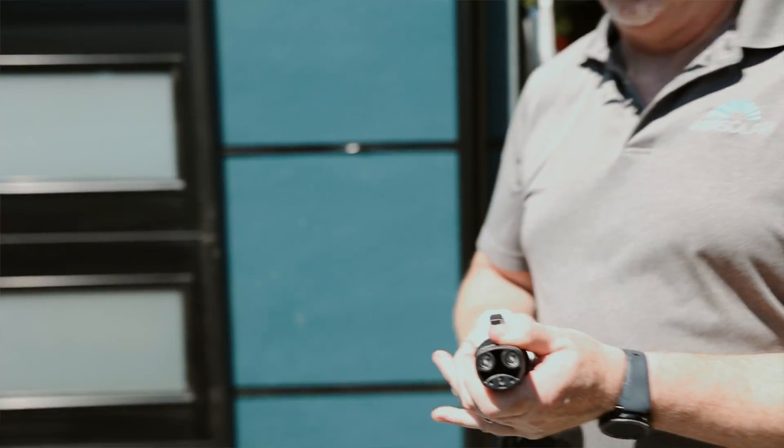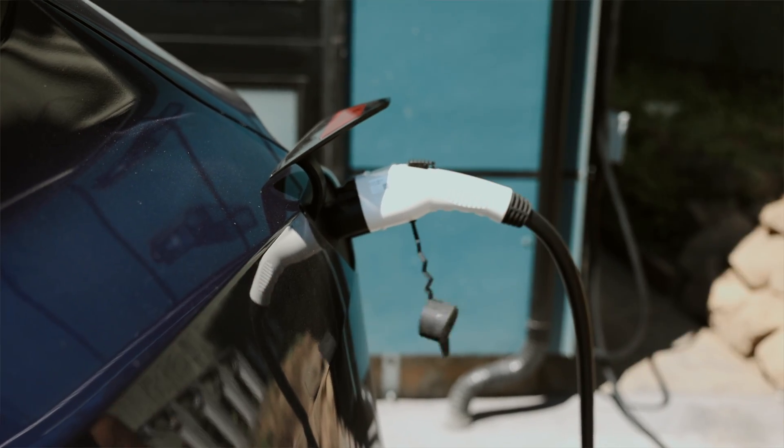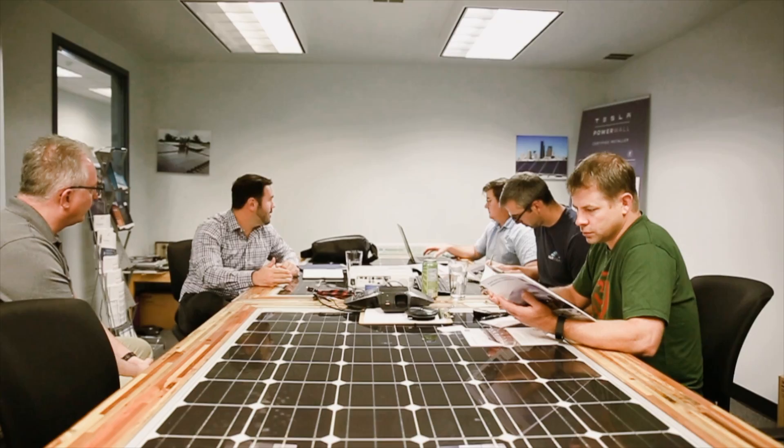And soon they'll have even more smart home features integrated into the solution. A&R Solar spent years scouring the market for the best solar and battery solutions out there. After a year of testing and validating,